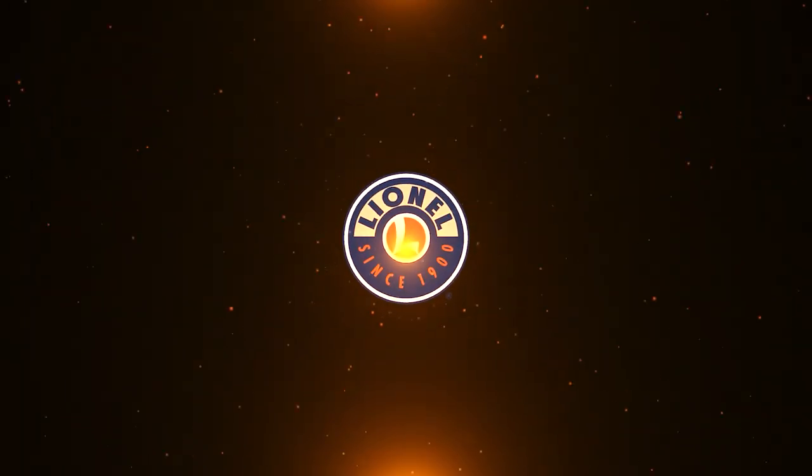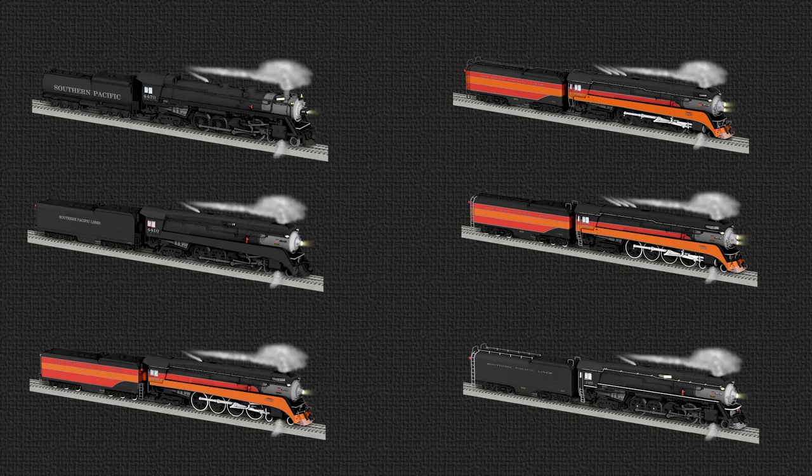New Tooling: In order to bring you the most accurate versions of all six SP GS classes, Lionel has retooled our existing GS 2, 4, and 6, as well as created new tools and our first Brass Hybrid Vision locomotive to add the GS 1, 3, and 5 Series locomotives. Now that you've seen all that these locomotives have to offer, let's take a closer look at each of the six classes and what makes those prototypes and models unique and special.